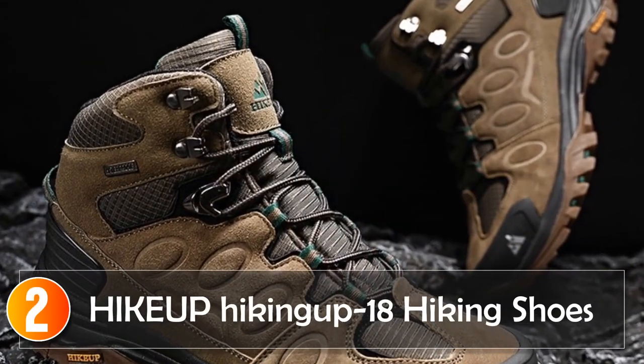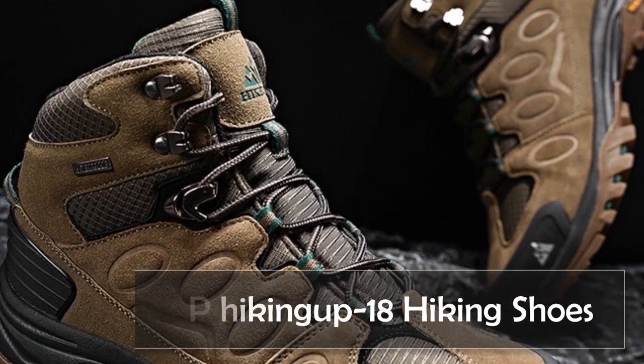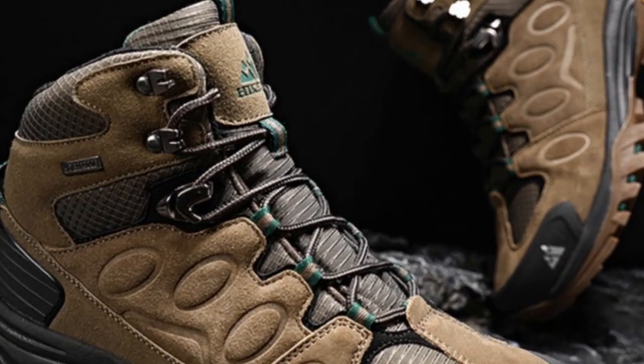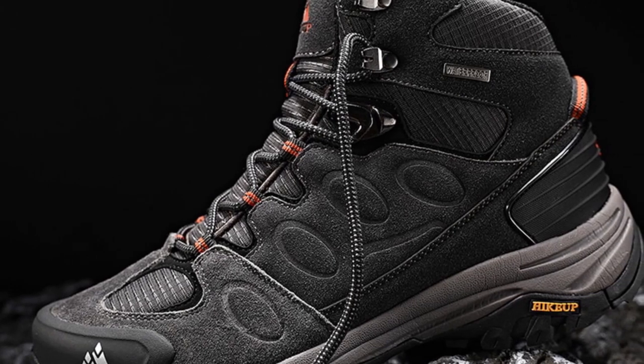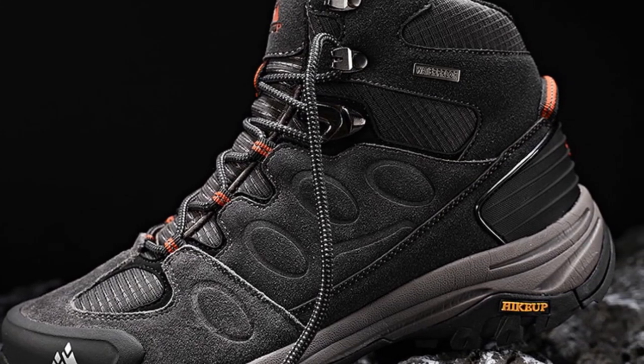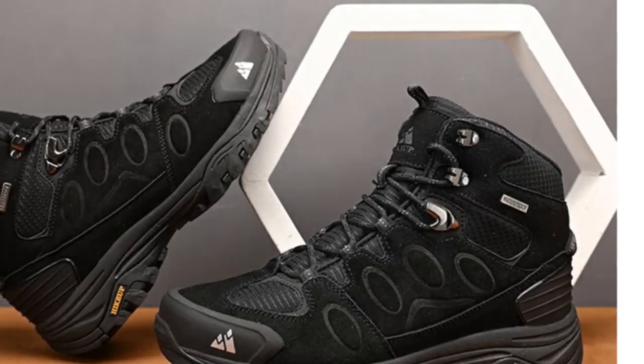At number 2, the Hikeup Hikingup 18 Hiking Shoes are designed for advanced hikers who require durable footwear with exceptional breathability and waterproof features. Made from polyester, these shoes offer a combination of comfort and durability.